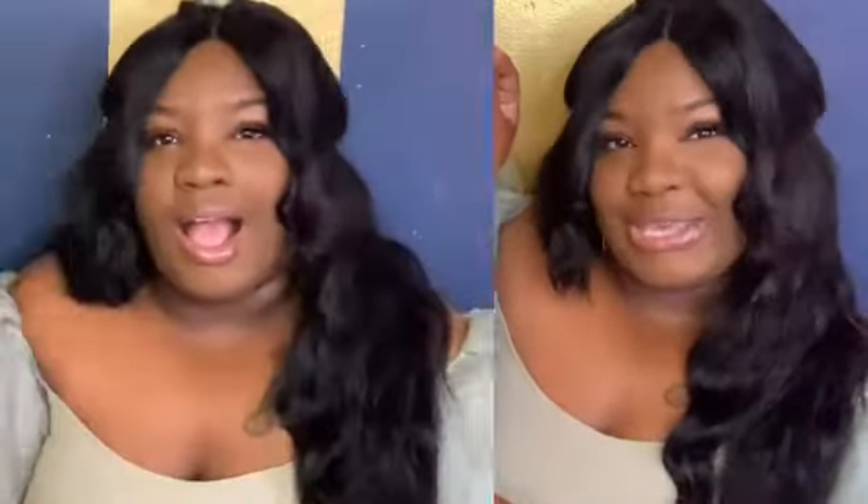Before I get into this — I don't really want to say unboxing because I've already worn these — I just want to give you a little background. The luxury item I purchased is the Louis Vuitton Louise gold hoop earrings. I started seeing them a lot maybe beginning of 2020, ending 2019. I've seen a few ladies I follow here on YouTube wear them, and then I started seeing them a lot on influencers via Instagram.